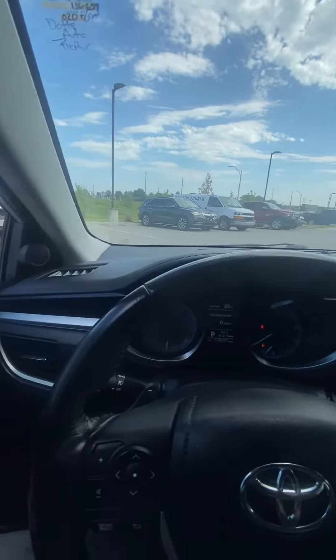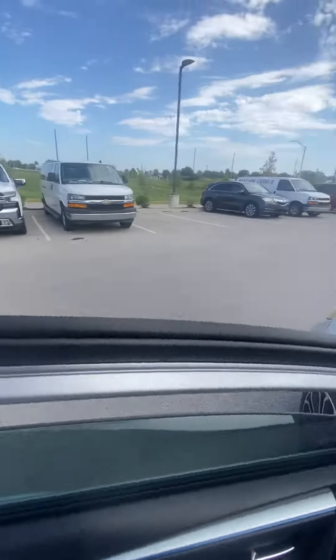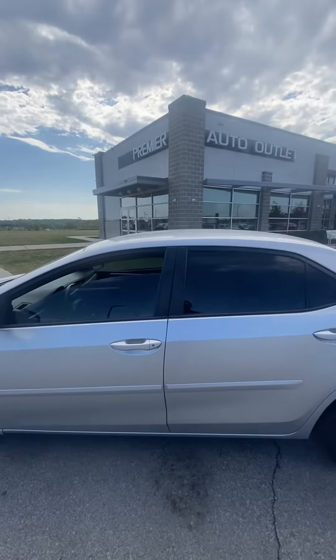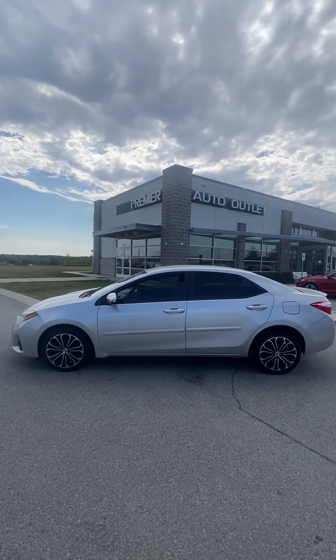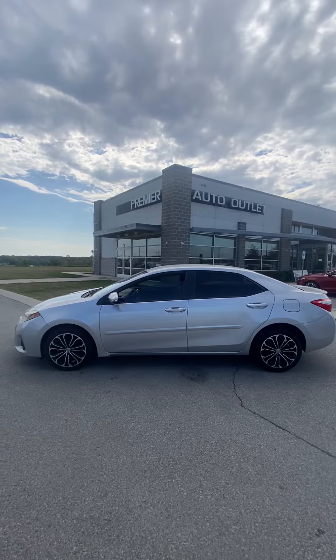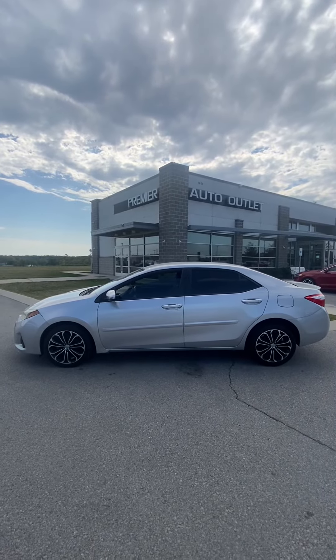As you can see, Kyle, this vehicle's been detailed, it's passed inspection. This vehicle's clean and ready to be seen. So let me know what you think about it. My name's Scott with Premier Auto Outlet — when you reach out to me, my number is 913-940-8801, and I look forward to hearing back from you.